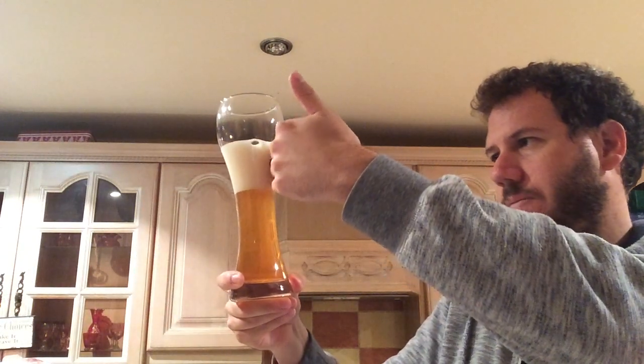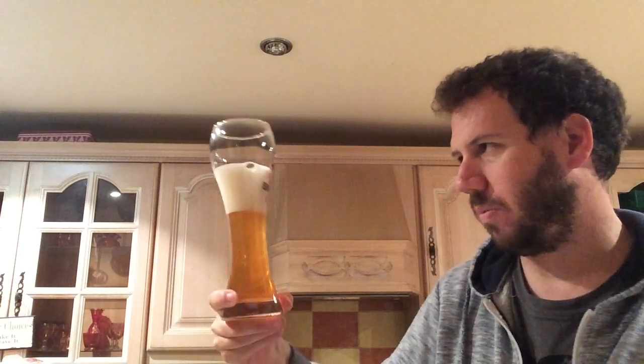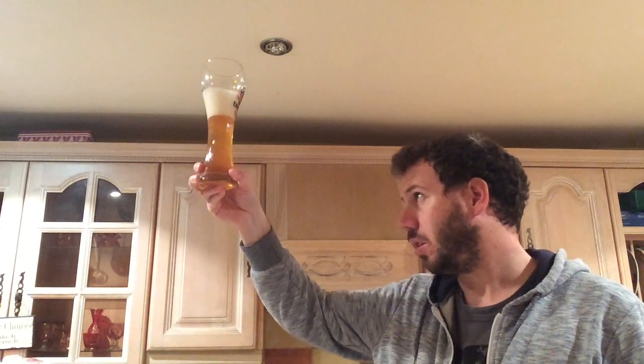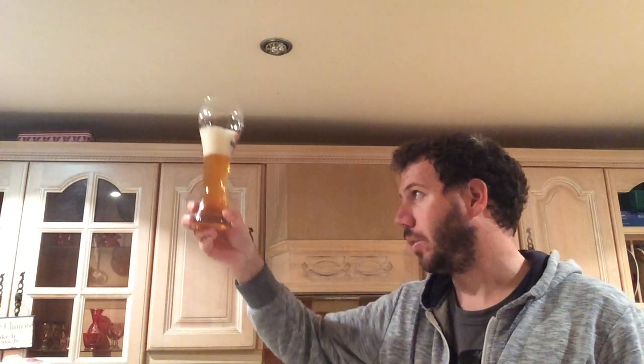So what we've got is three and a half fingers of white head, loads of bubbles streaming up there, as you'd expect from a Hefeweizen. It's a very light orangey colour — you can see through the beer but it's a bit cloudy. Typical style really.